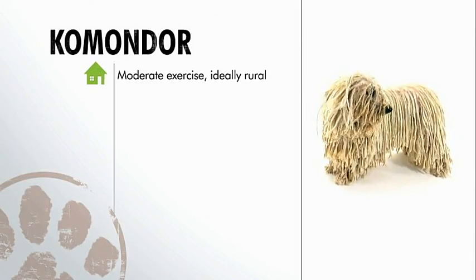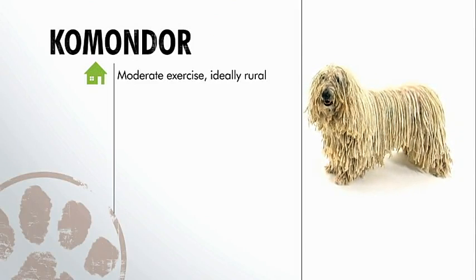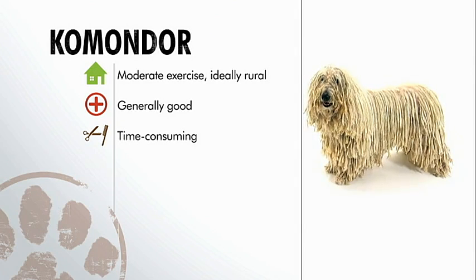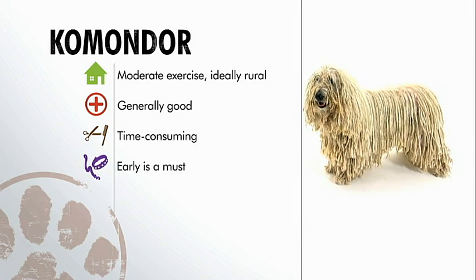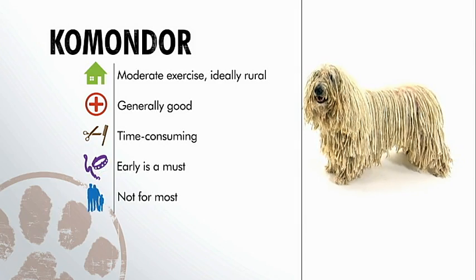To sum up, the Komondor has moderate exercise requirements and thrives in a rural environment. Its health is generally good, but grooming this heavy-coated canine is time-consuming, and early training is a must to control the dog's independent streak. The Komondor is extremely protective, but few families can provide the home, time, or lifestyle to keep this breed satisfied.